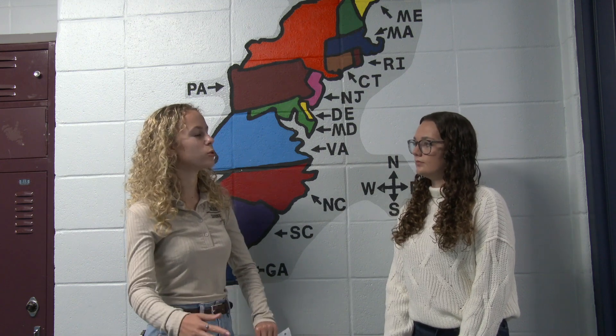Where is Gatton Academy at? Gatton Academy is located in Bowling Green, Kentucky. We take classes on the Western Kentucky University campus, and we also have a dorm that's located on campus. It's a college schedule, but we still do have our high school requirements — you just take them as college credits.